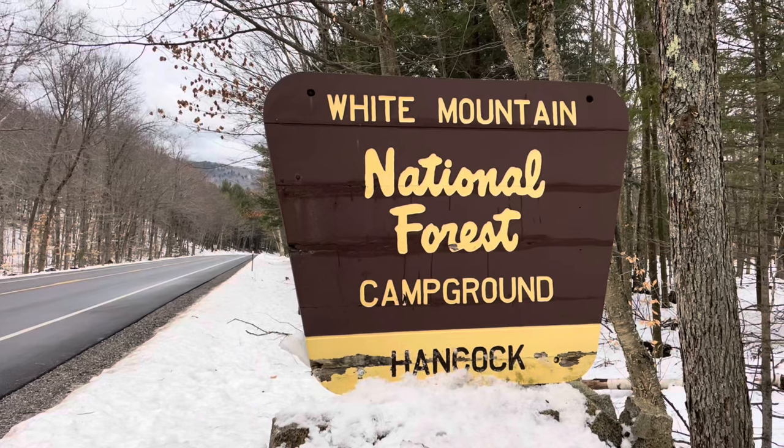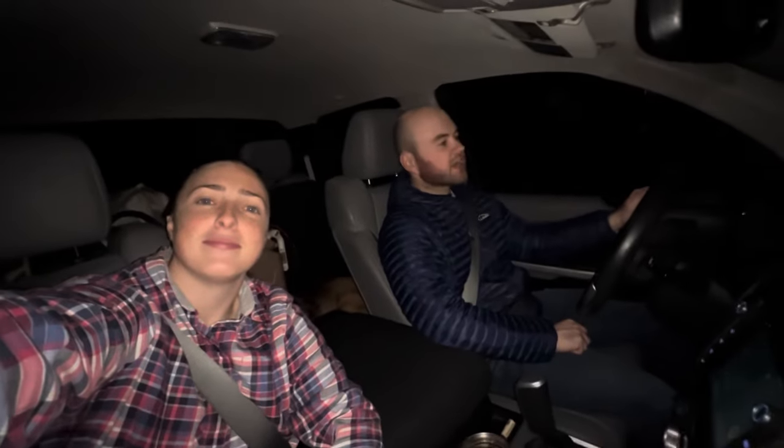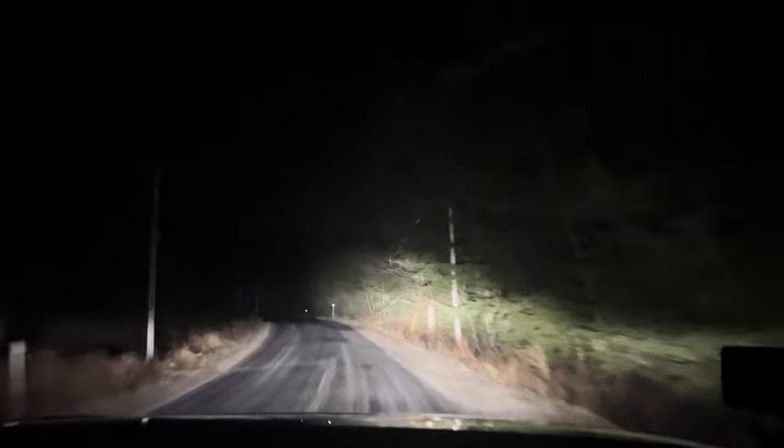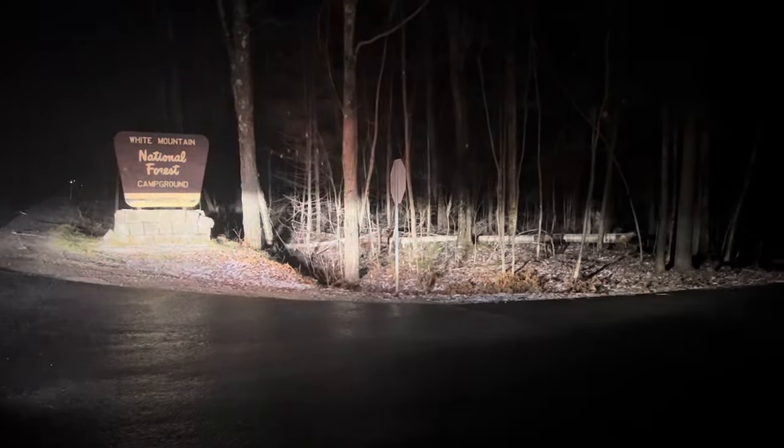We're just leaving the rock climbing gym now. We decided to head about 40 minutes south to Lincoln and we're going to stay at Hancock Campground tonight — that's a National Forest Campground. It's open year-round. There are a lot of National Forest Campgrounds up here, but a lot of them are seasonal. I think there are only two in the White Mountains that are open year-round. Kate's going to grab one of the pay envelopes and we'll find a spot — a couple of these sites are free.